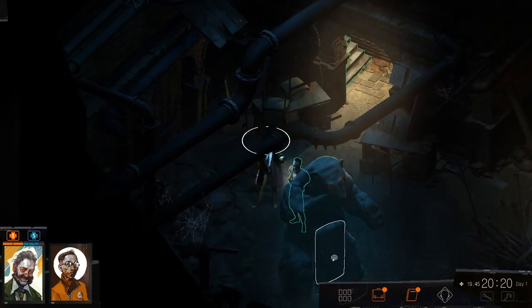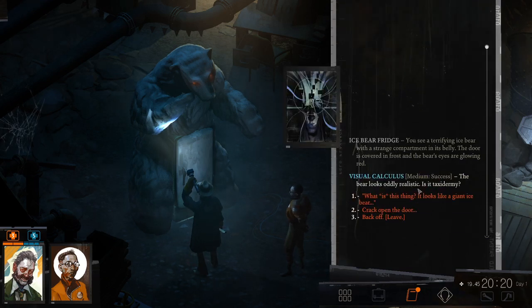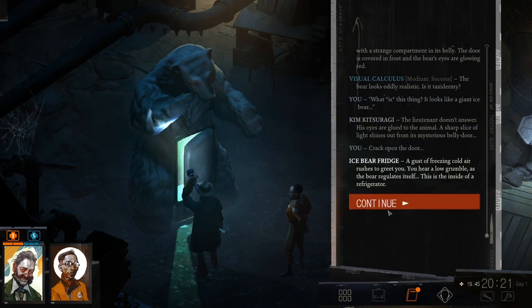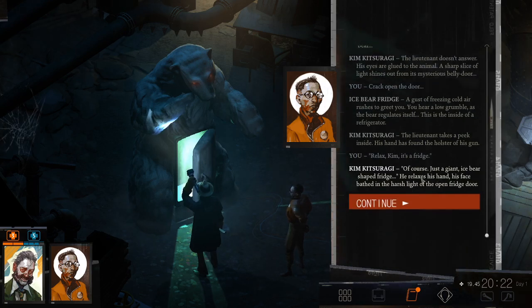Giant Bear? Ice Bear Fridge. You see a terrifying ice bear with a strange compartment in its belly. The door is covered in frost and the bear's eyes are glowing red. The bear looks oddly realistic. Is it taxidermy? What is this thing? It looks like a giant ice bear! Lieutenant doesn't answer. Besides it, glued to the animal, a sharp slice of light shines out from its mysterious belly door. Well, crack it open! A gust of freezing cold air rushes to greet you. You hear a low grumble as the bear regulates itself. This is the inside of a refrigerator. Relax, Kim! It's a fridge! Of course — just a giant ice bear-shaped fridge. He relaxes his hand.